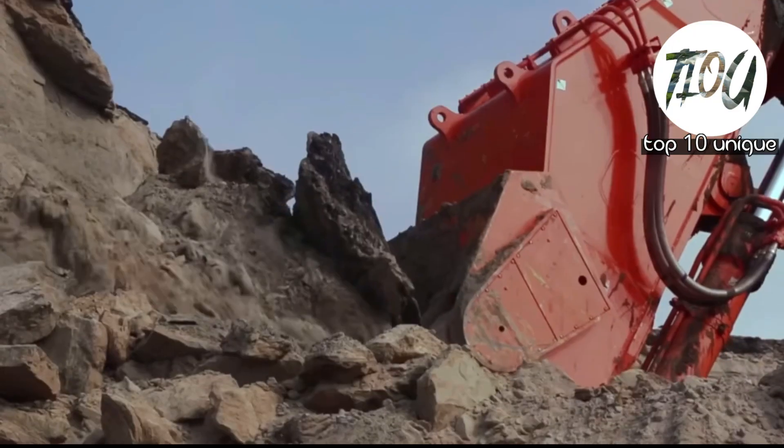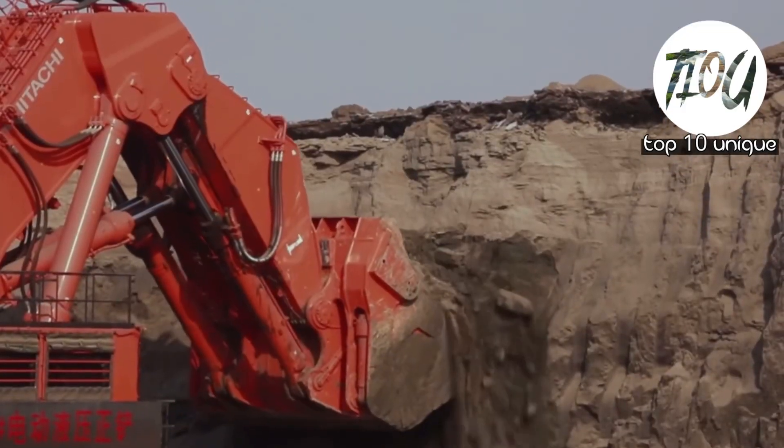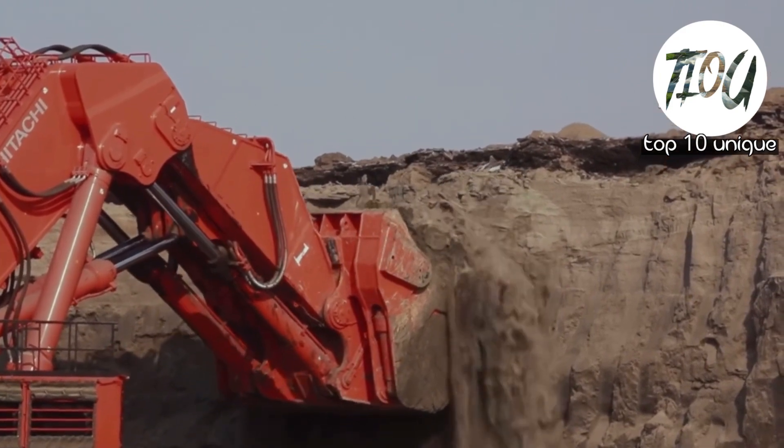Number 3: Hitachi EX8007. Currently Hitachi's largest excavator, these machines are manufactured in Japan with cutting-edge engineering. This machine is powered by twin diesel engines and is designed with safety and ease of use in mind.